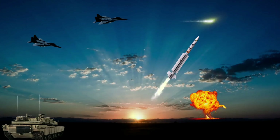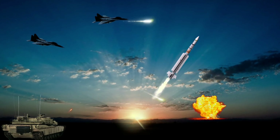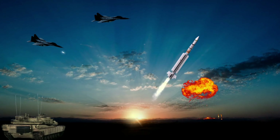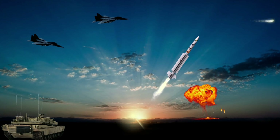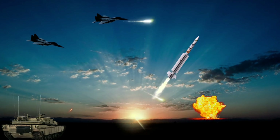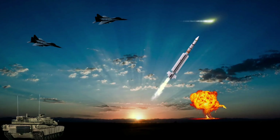The missile is built with a solid propellant rocket motor engine. The guidance system in midcourse uses inertial guidance and data link. The terminal guidance of MICA RF/EM uses radar homing, and MICA IR uses infrared homing.